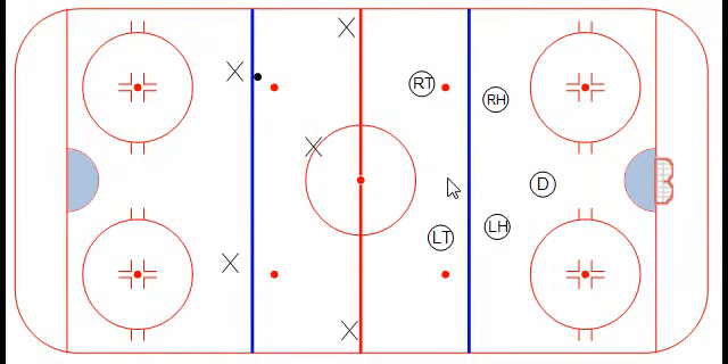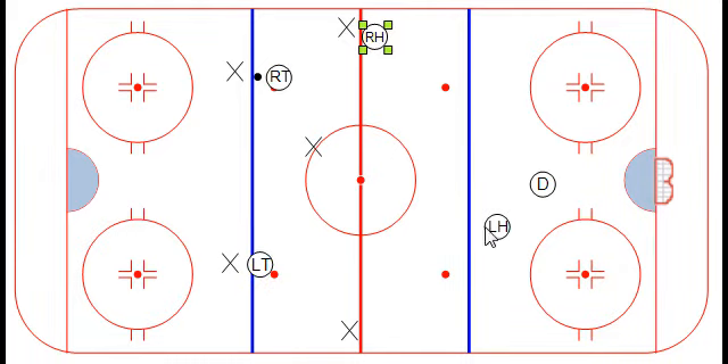Quickly looking at the neutralized forecheck: if the puck goes to their defenseman, the right torpedo and the left torpedo automatically activate right onto the defenseman. What we really want to do is try to take away that D-to-D pass by getting that left torpedo up there. The right halfbacks then will pick up the two players on the boards, and even if they cut into the middle, they want to stay at the boards to take away that dump off the boards.